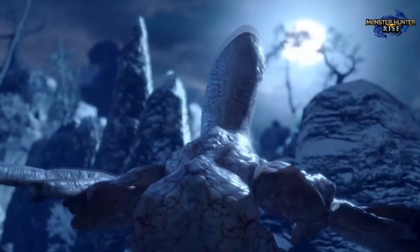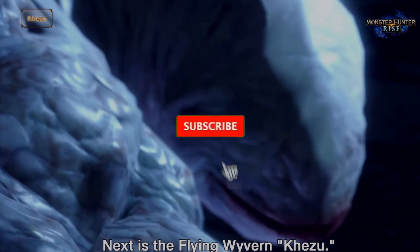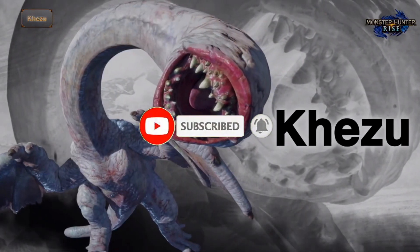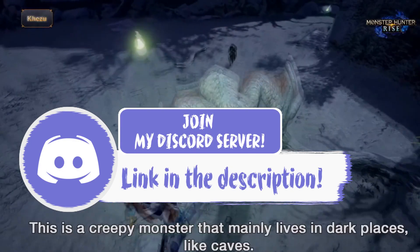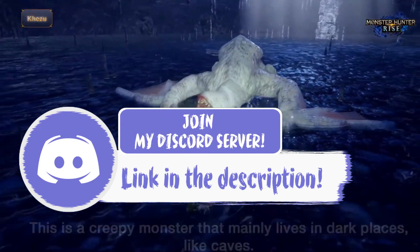This does bring us to the end of the video, guys. If you did enjoy, be sure to smash the like and subscribe buttons — it is extremely appreciated as we make our way to 400 subscribers. Comment down below what you think about Rise's graphics, and don't forget to join our Discord — link is at the top of the description. Thank you all so much for watching and I'll see you in the next one. Bye!